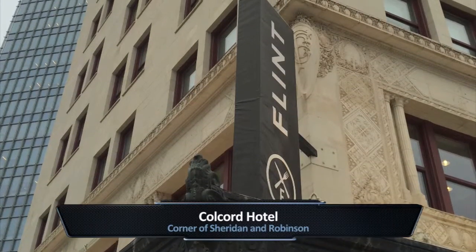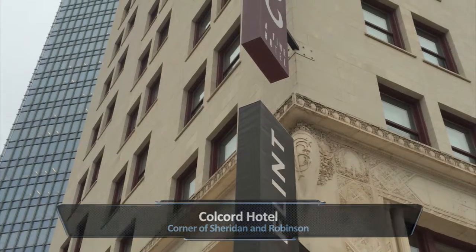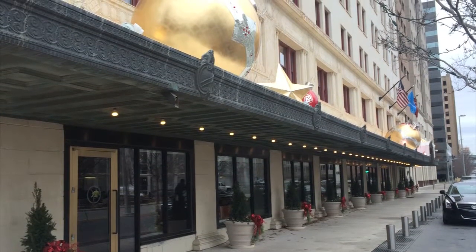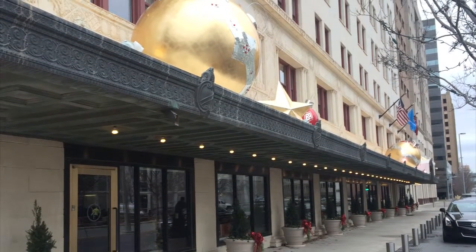The Colcord, which at best was a Class C office building just a decade ago, is now a very nice boutique hotel with really cool Christmas ornaments on the awning over the entrances. And we're seeing this Renaissance spread.